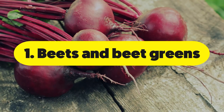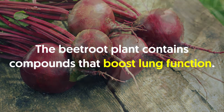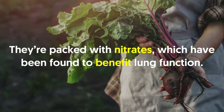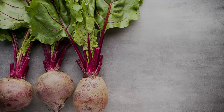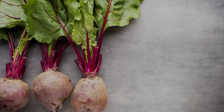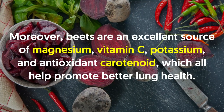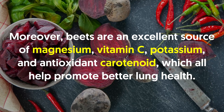Number one: beets and beet greens. The beet root plant contains compounds that boost lung function. Both the root and the greens of the beet plant are beneficial for the lungs. They're packed with nitrates which have been found to benefit lung function. Aside from optimizing oxygen uptake, nitrates also reduce blood pressure and help relax blood vessels, all of which help people who have breathing problems. Moreover, beets are an excellent source of magnesium, vitamin C, potassium and antioxidant carotenoids, which all help promote better lung health.